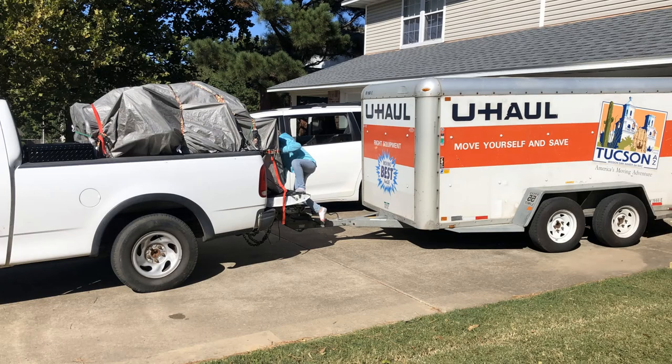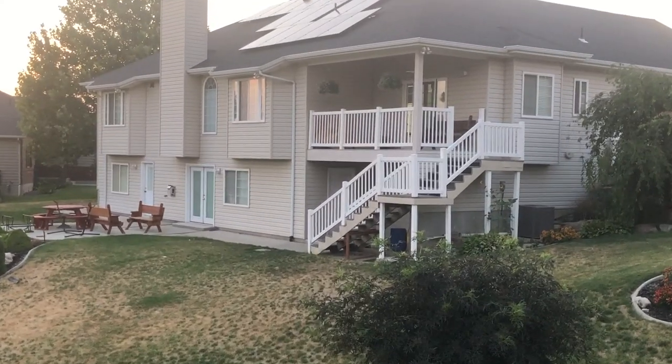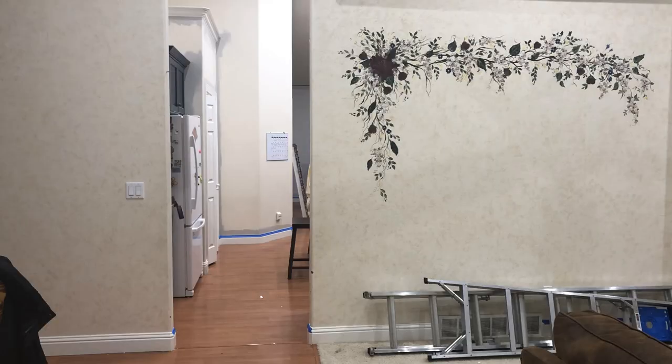Hey there, Brittany Flammer here. A few months ago we moved our family of seven across the country and bought a large beautiful home. The house we bought is more than 20 years old and needed a little bit of updating. We want to do it on a budget and we're going to do it mostly ourselves.